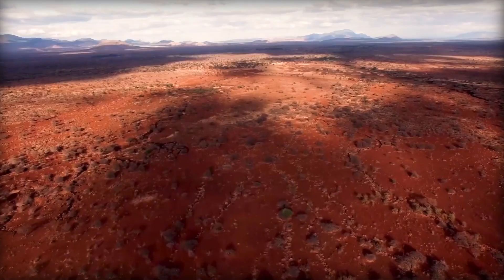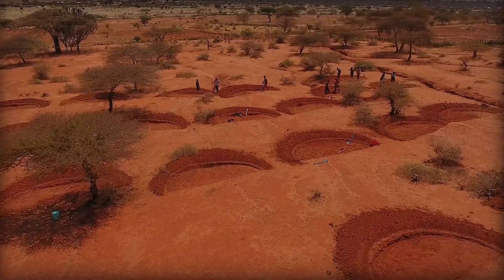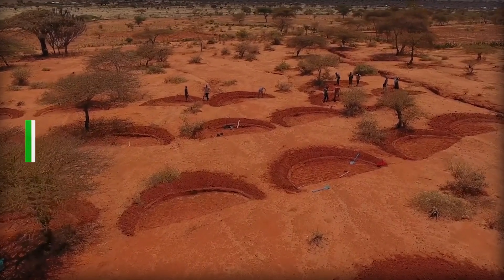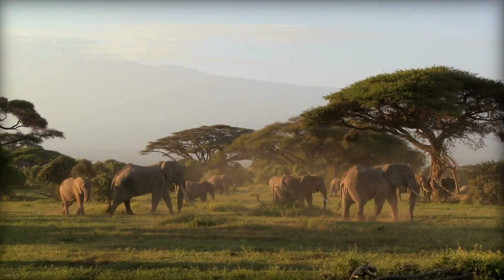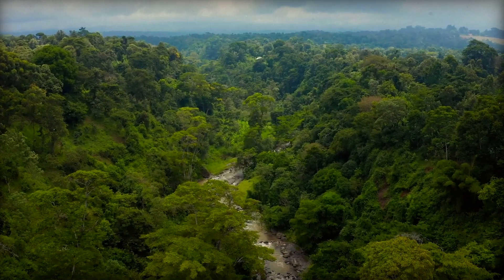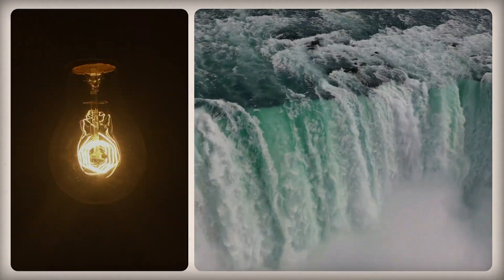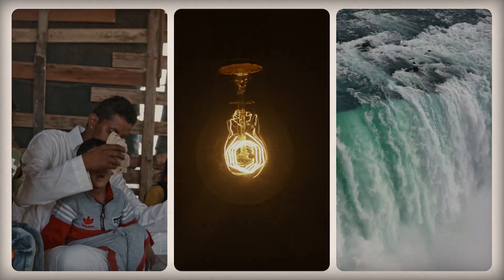Just imagine transforming vast, arid deserts into lush green forests. It's not just a dream — it's a real-life mission called desert greening. And Africa is following this process, turning dry land into green forests. This process holds the power to address global water, energy, and food challenges while benefiting our planet.